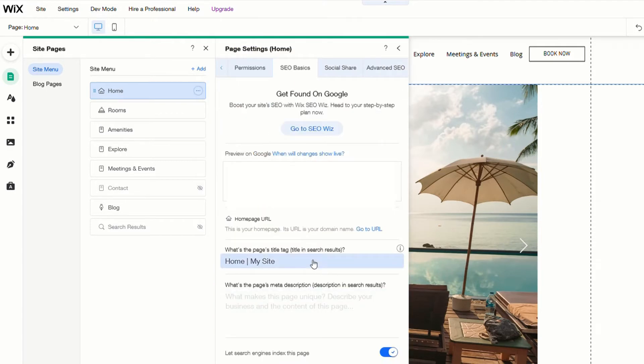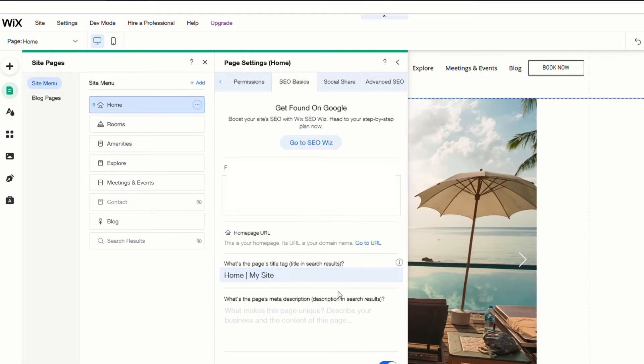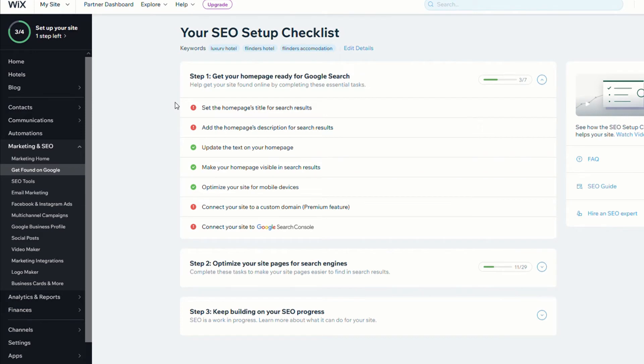It's got SEO basics. If you scroll down, you can see this is going to be your page's title tag, and this is where you put your page's meta description. Typically the title tag is around 50 to 60 characters, and the meta description around 130 to 160 characters. So once you've got green ticks on all the SEO setup checklist in Wix and you've connected your Google Search Console, it's time to move on to getting the tools that will basically guarantee you can get your site ranking on Google.